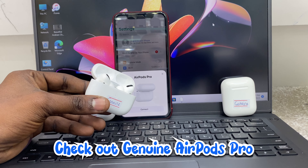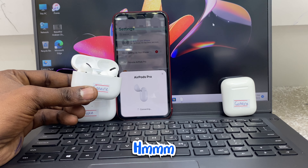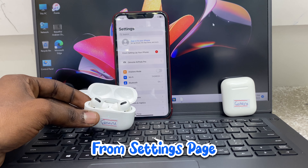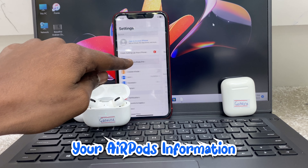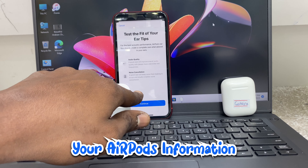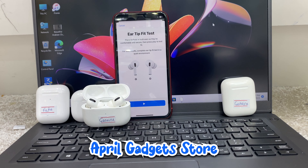Check out genuine AirPod Pro — let's see what pops up on the screen. It goes straight to setting up Siri. Click on the message pop-up in settings to identify your AirPod info, set up your name, and rename your device in settings. Keep supporting AirPod Pro, AirPlay, and AirPlay Gadget Store.